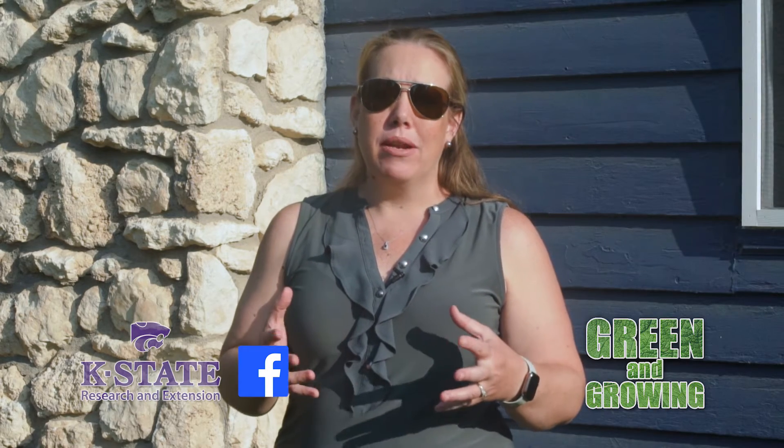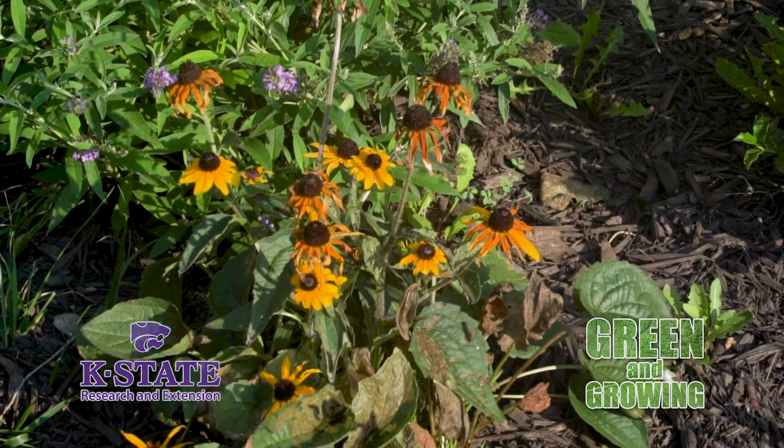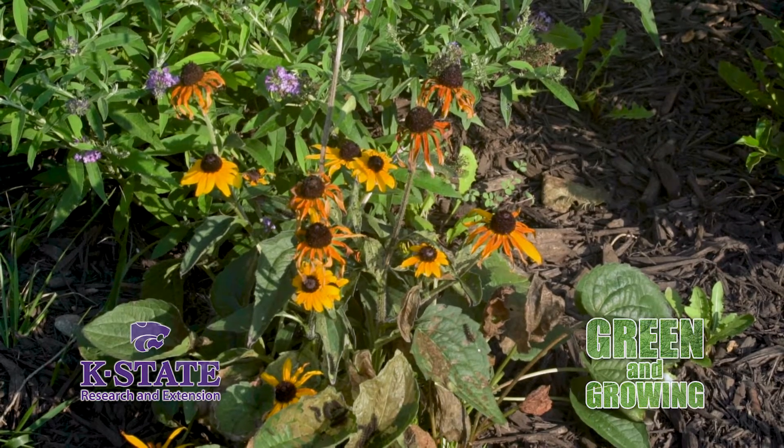Hi, I'm Dr. Laura Wilson, and thanks for joining us for another week of Green and Growing. Today we're going to talk about how to coexist with nature in our garden. We talk about pollinator gardens and how important it is to support our bees and butterflies, but one of the things that comes with supporting butterflies is also supporting caterpillars.